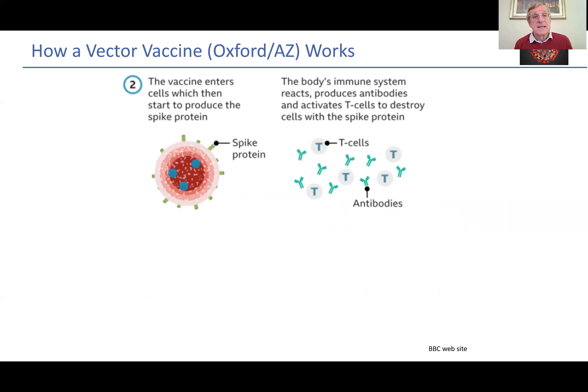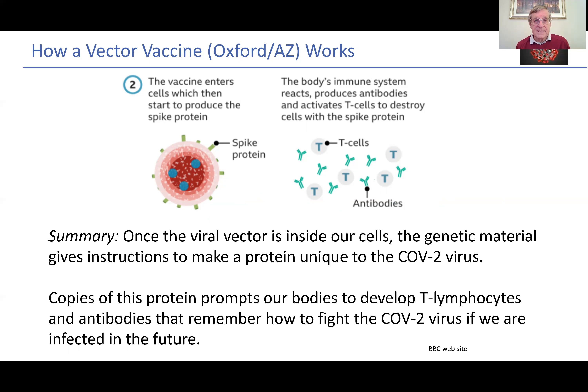The vaccine again enters the cells, which then start to produce the spike protein — this important protein which is used in the attachment to our cells if we ever get infected with COVID-19. The body's immune system reacts, produces the antibodies and also produces the T cells which will destroy other cells. Once the viral vector — the adenovirus — is inside our cells, the genetic material gives instructions to make the protein which is unique to the SARS-CoV-2 virus. Copies of this protein prompt our bodies to develop T lymphocytes, white blood cells and antibodies that will remember how to fight the virus if we are infected in the future. So these are two different mechanisms producing the same end result.